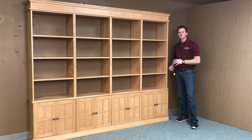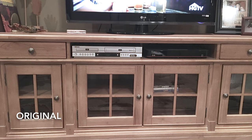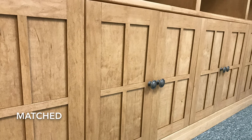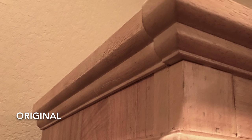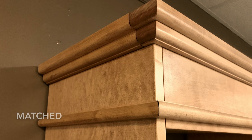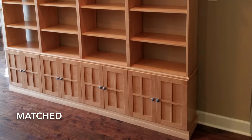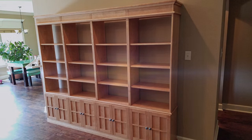If you want something like this, we can customize it to the size, the color, the style — anything that you want. This is our built-in bookcase from WWBeds Custom Furniture.